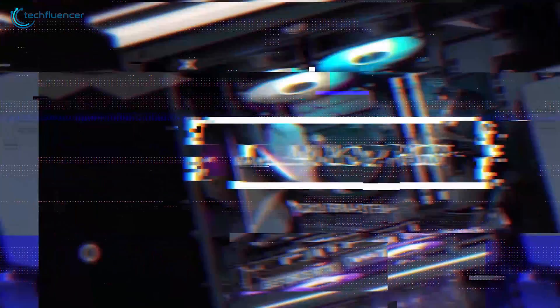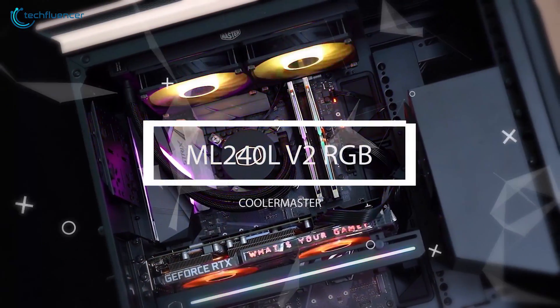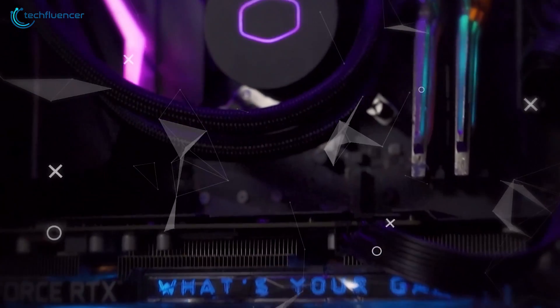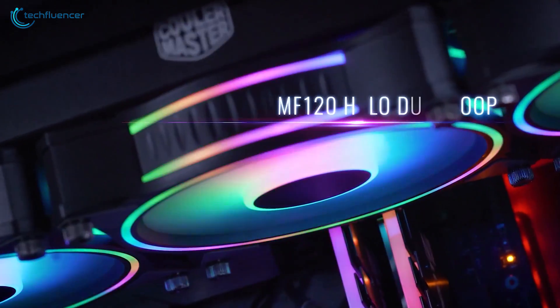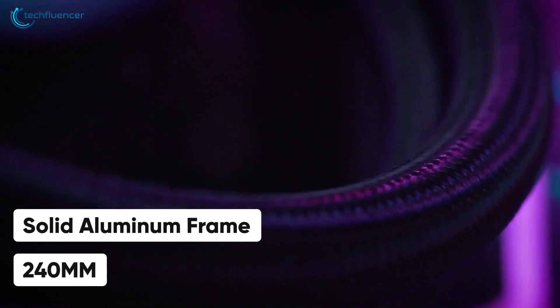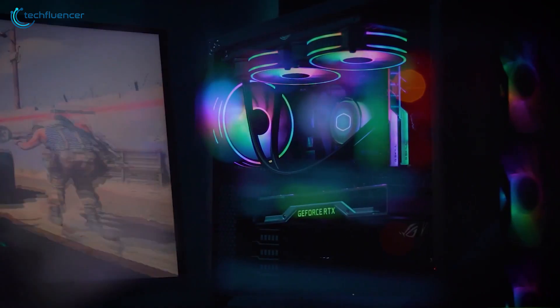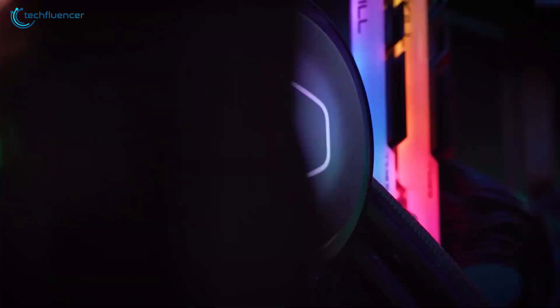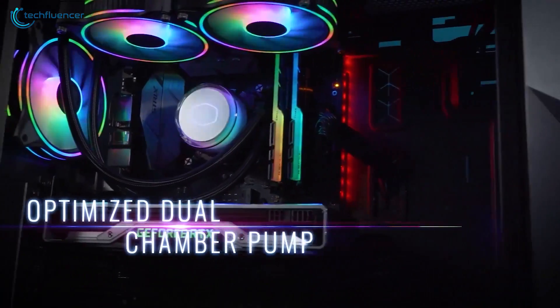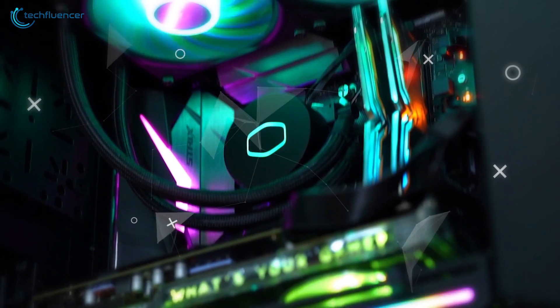Next up at number 4, we have the ML240L RGB V2 by Cooler Master — another awesome mid-range AIO cooler for the 12th gen i5 processor with a slightly reduced price tag. Starting with the radiator, built with a solid aluminum frame, it sizes at 240mm and will fit most mid-tower PC chassis without any issues. Then we have the dual chamber pump, which belongs to the 3rd gen lineup and functions through a 3-pin power connector.